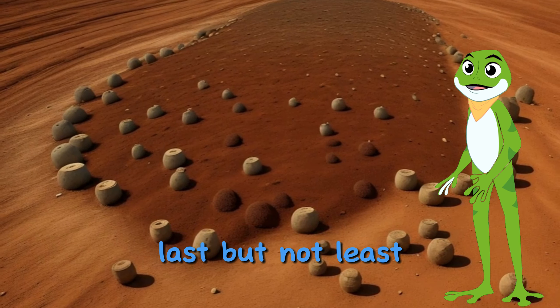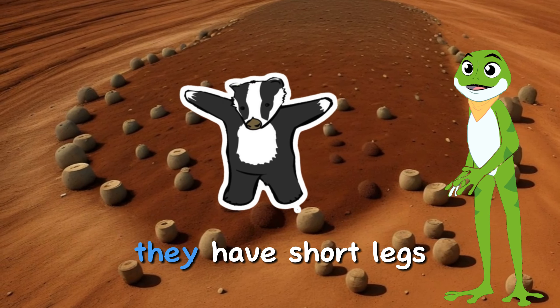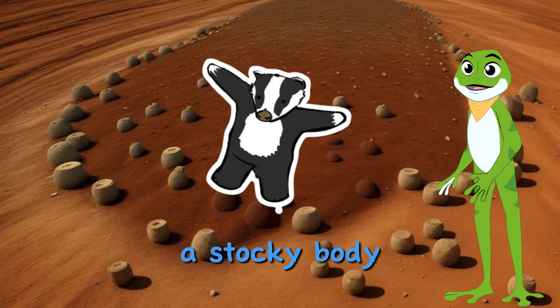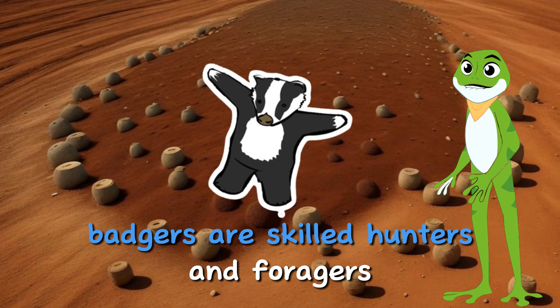Last but not least, let's dig into the world of the badger. Badgers are small mammals known for their burrowing habits. They have short legs, a stocky body, and distinctive markings on their faces. Badgers are skilled hunters and foragers.